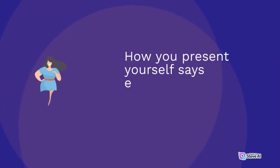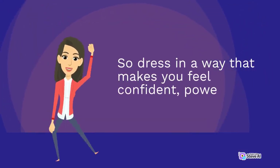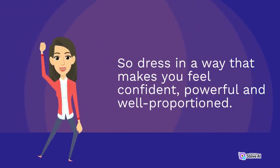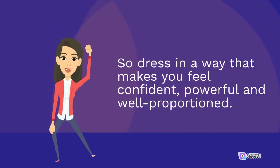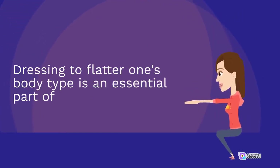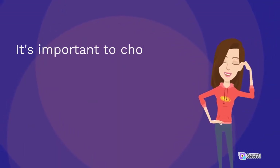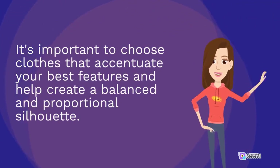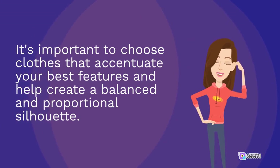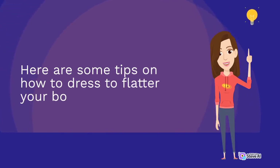How you present yourself says everything about how you see and value yourself. So dress in a way that makes you feel confident, powerful and well-proportioned. Dressing to flatter one's body type is an essential part of fashion. It's important to choose clothes that accentuate your best features and help create a balanced and proportional silhouette.